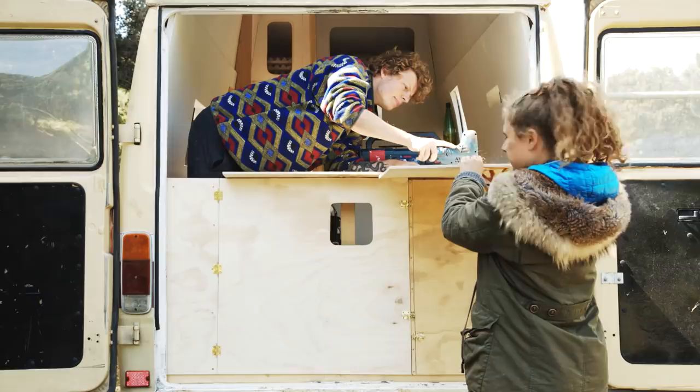Today we are going to put in shelves under our sink and then put in the floor temporarily.